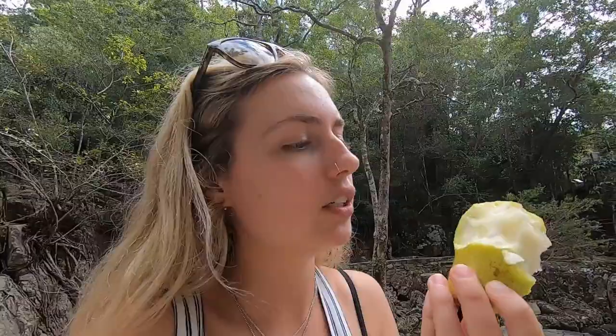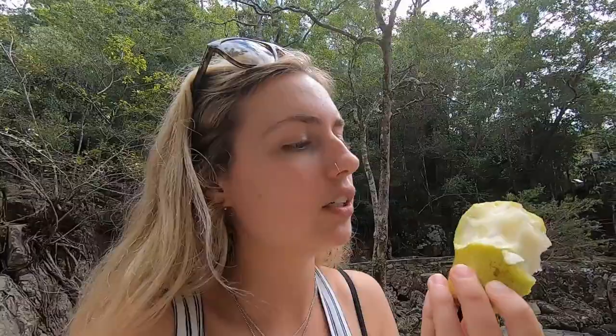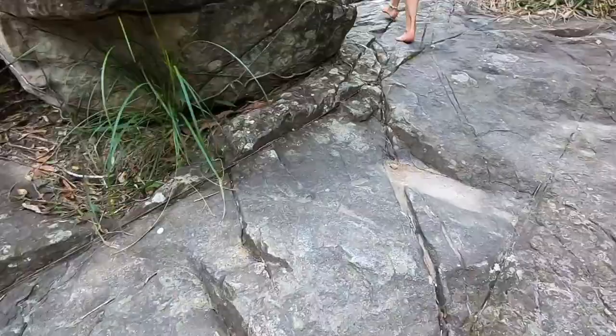Jeremy's being a photographer, working on his photography skills. I'm working on my eating skills. We're gonna show you the top waterfalls now — these stairs are cool, they remind me of Jumanji.